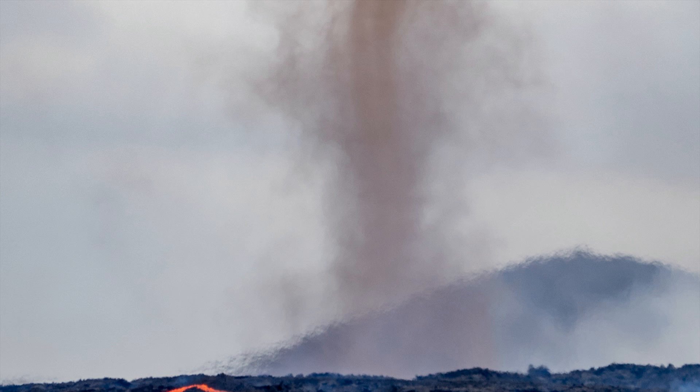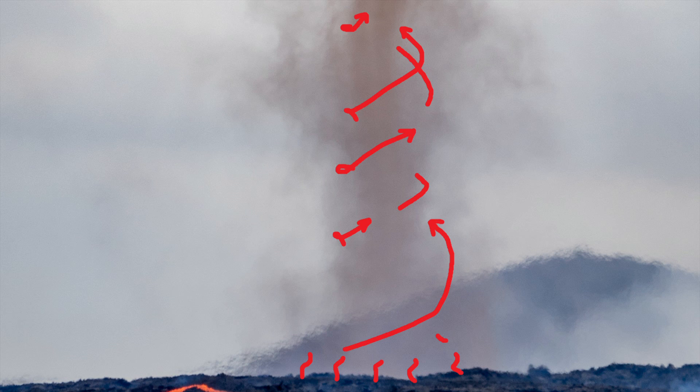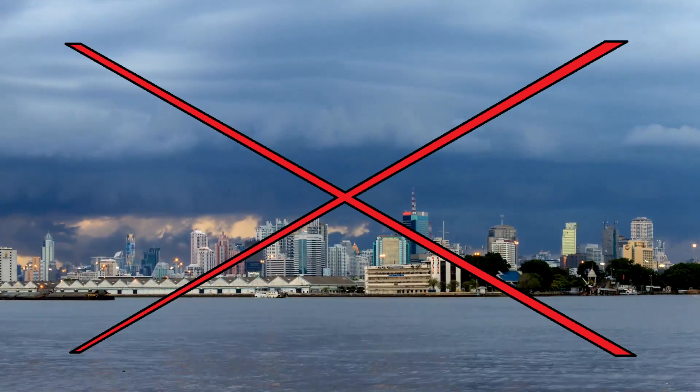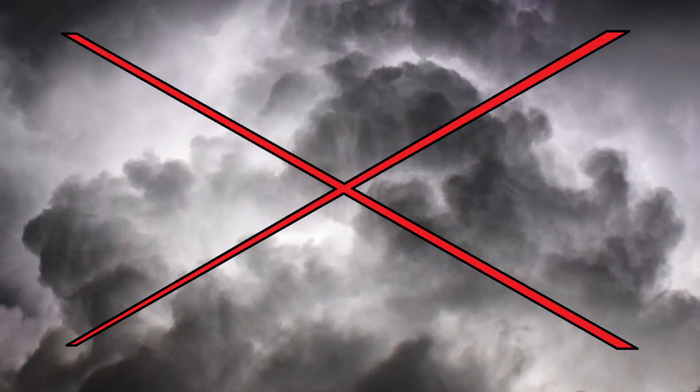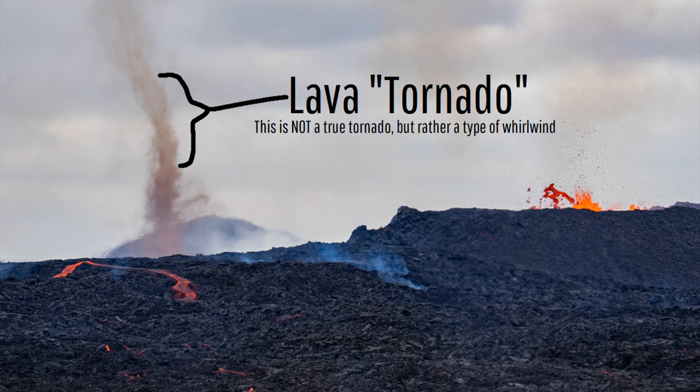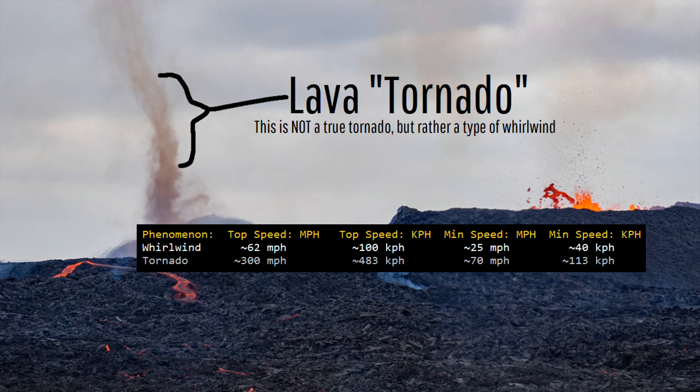These rotating columns had a brownish color and hovered over the eruption site for seconds to minutes at a time. Yet, if we look up at the sky, we can see that it was mostly cloudy with no clouds you would associate with powerful thunderstorms or storms capable of generating a tornado, as these were not a true tornado but rather what is known as a whirlwind.